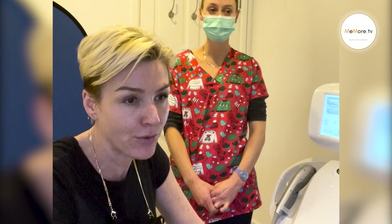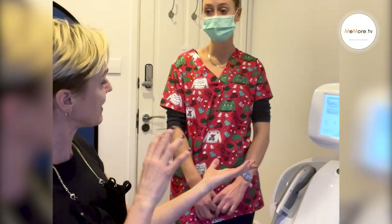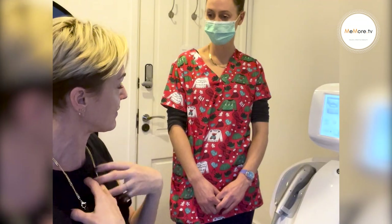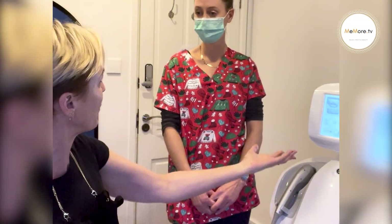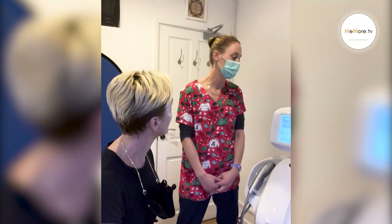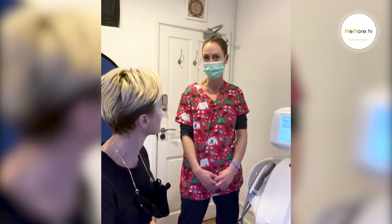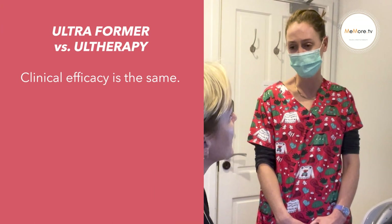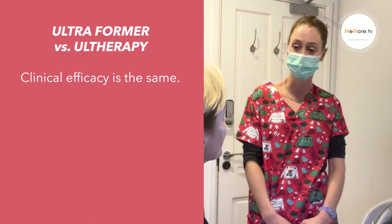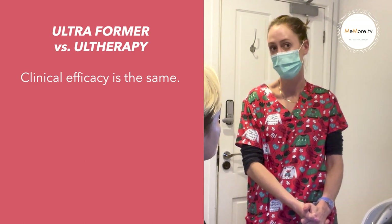One thing is that quite a few of my girlfriends have had Ultherapy, but when I'm talking about the Ultraforma, it seems like my results have already been more prominent than what they've experienced. What is the difference? Ulthera and Ultraforma 3 are both HIFU devices — both the same technology doing the same thing. Clinical efficacy of the two devices is the same, and there's been a lot of research and trials done on both to show the efficacy of the outcome for patients.